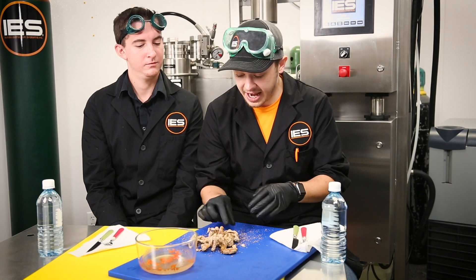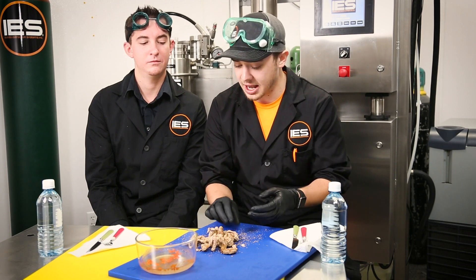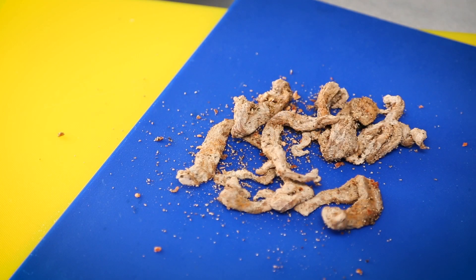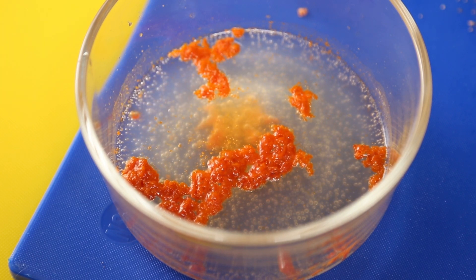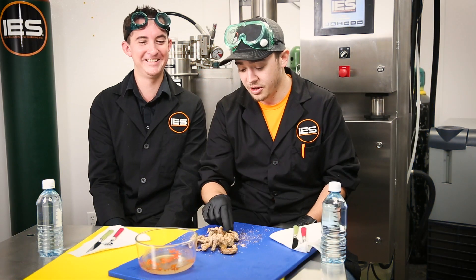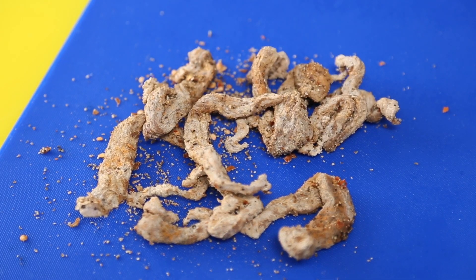We just pulled our steak out of the extractor, and as you can see it doesn't look raw anymore — it looks kind of cooked. Scott explains that as they were pumping CO2 through the chamber and the steak, it appears to have pulled a combination of water, fat, and coagulated blood out of the meat. That extracted liquid is now sitting in this bowl — it came out of the isolation cup, pulled directly from the steak. You can still see CO2 off-gassing from the liquid.